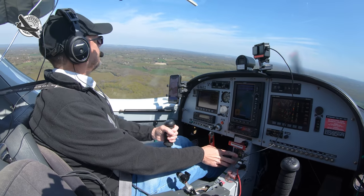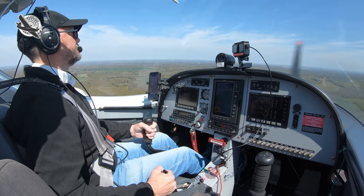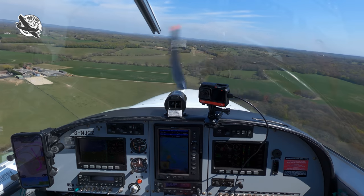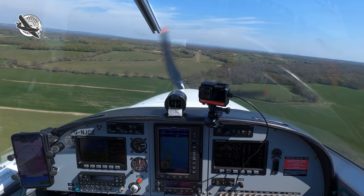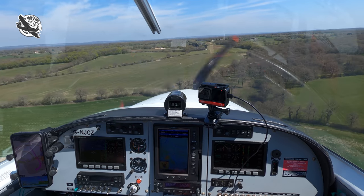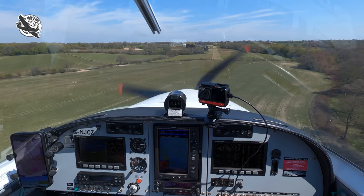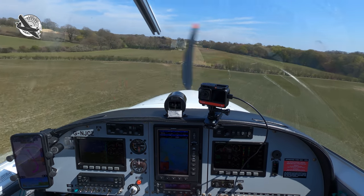Short field approach, full flap. Turning final around a mile, we configure the aircraft for a short field landing by selecting full flap and bringing the speed back. Today we are lucky and have a nice 10 to 15 knot headwind, but with lots of trees around it starts to get pretty turbulent as we descend. As we drop below the tree line on short final and over the threshold, the wind just disappears for a few seconds and we add power to arrest the descent. We aim to touch down within the first 100 metres to give us plenty of space to slow down, and once on the deck the rising ground helps with that — minimal braking is usually required.